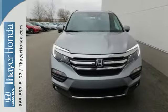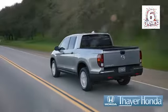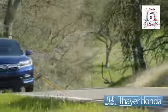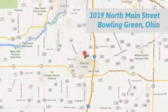Make all of your co-pilots happy when you blast off in this Honda today. Your Honda dealer is happy to pass the savings and quality on to our customers. Call, click, or stop in today. We are conveniently located at 1019 North Main Street in Bowling Green, Ohio.